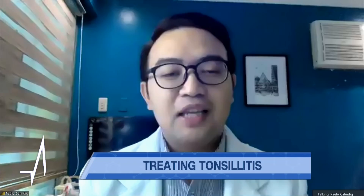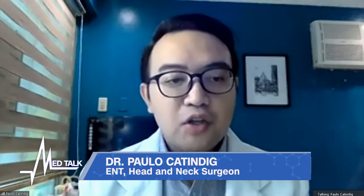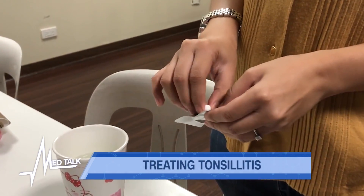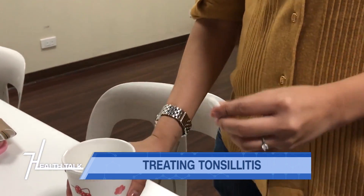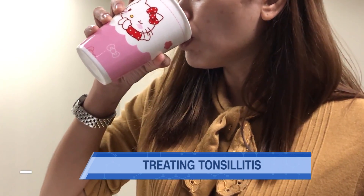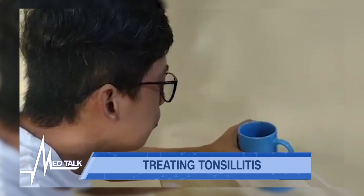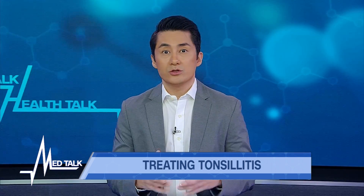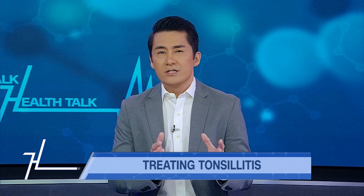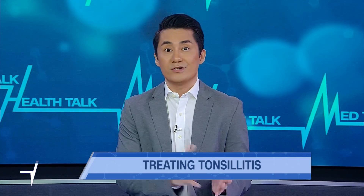If the CBC confirms a bacterial infection, that is the time to start antibiotics. The most commonly prescribed antibiotic in the Philippines is a penicillin-based antibiotic. The most common generic is amoxicillin, or co-amoxiclav as another option. Remember that antibiotics must be prescribed by your doctor. Always complete the full dose — even if you feel better on the third or fourth day and your doctor prescribed seven days, you must take the full prescribed treatment.